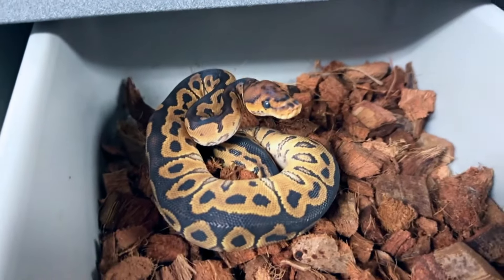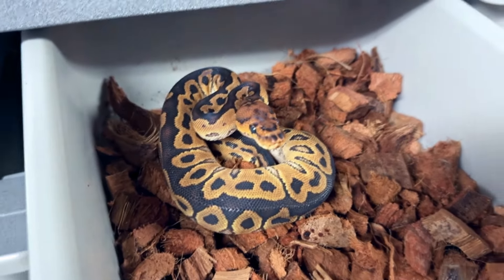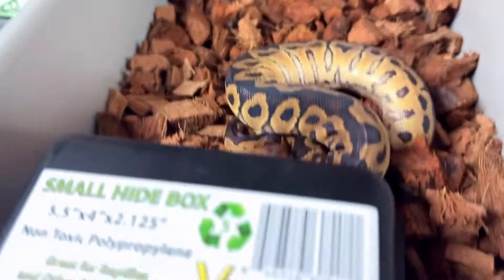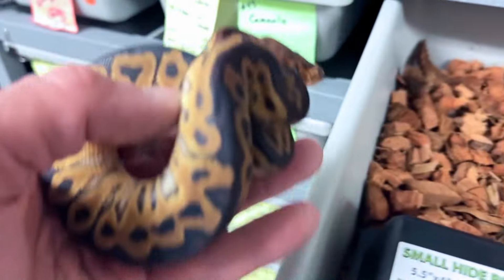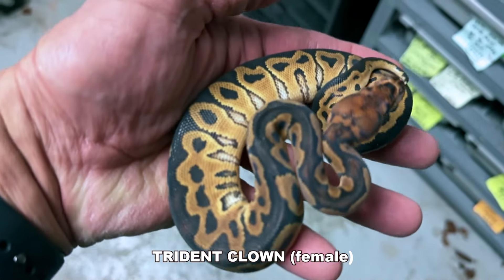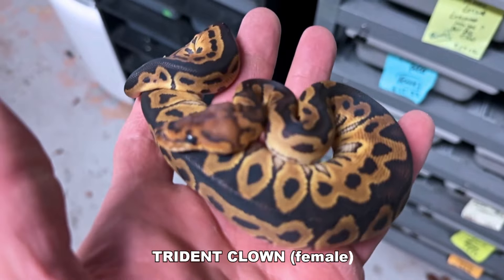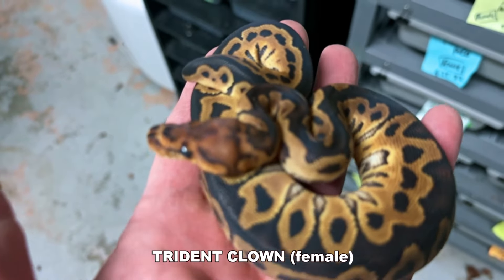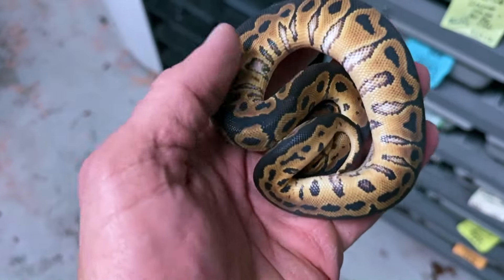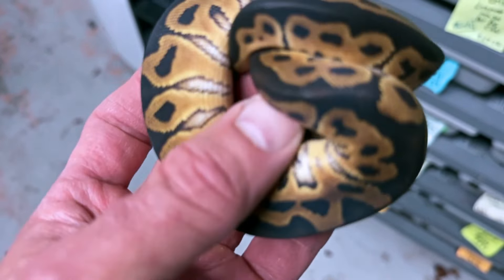Every once in a while, you get a nice surprise in the mail. I have to thank my friend Miguel Garcia from Always Evolving Pythons for sending me this gorgeous female. She's a little spunky! This is a very rare snake in our ball python world. This is a clown, but it's a trident clown. Trident is a relatively new morph, and this is beyond what I expected from him. She got me! Thank you, Miguel — this is very kind. You're very happy with the information I was providing you with, but this is beyond my wild expectations. Thank you so much.